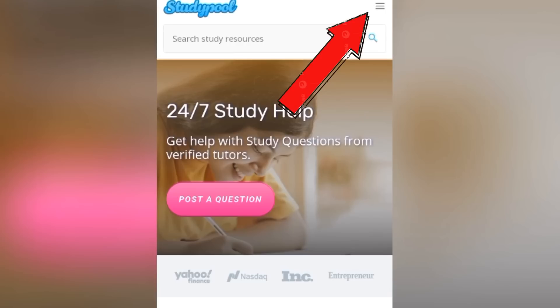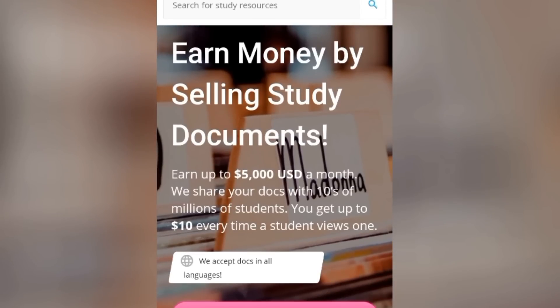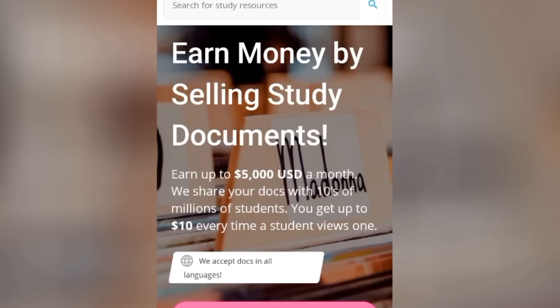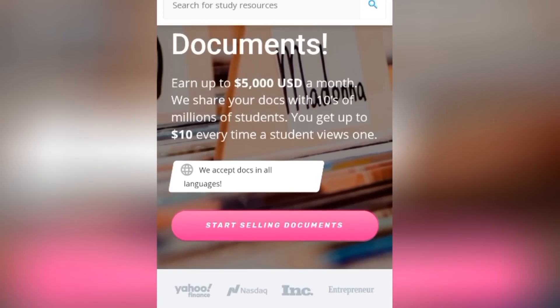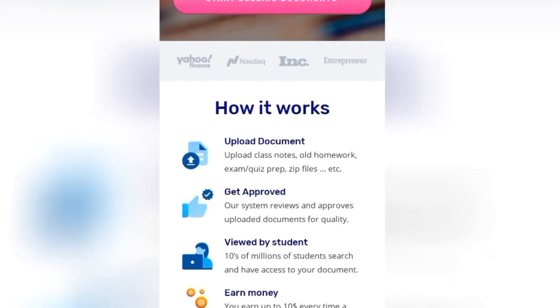We are going to become a seller of documents on this platform. There's a three-line menu button at the top of this website — click on it and these options will slide in. You want to click on the one that says 'Sell Docs.' This interface will pop up telling you that you should earn money by simply selling study documents. It also tells you that on this website it is possible to earn as much as five thousand dollars in a month, your documents will be shared to tens of millions of students, and for each document you'll be paid ten dollars.